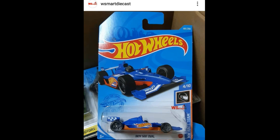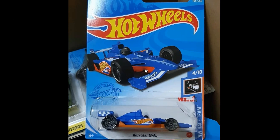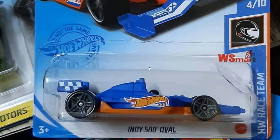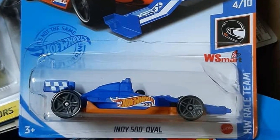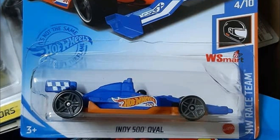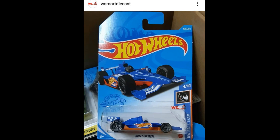First car for today's video — thanks to W Smart Diecast — this is the Indy 500 Oval from the Hot Wheels Race Team as part of the 2021 lineup. This is the familiar blue with the checkered flag pattern and the Hot Wheels logo. I'm not the biggest fan of the Hot Wheels Race Team set, but if you are, leave a comment down below.